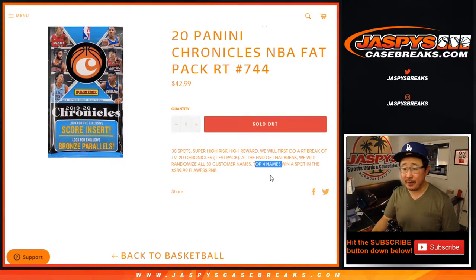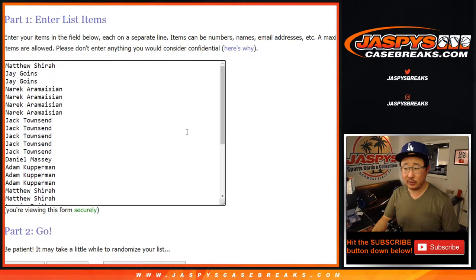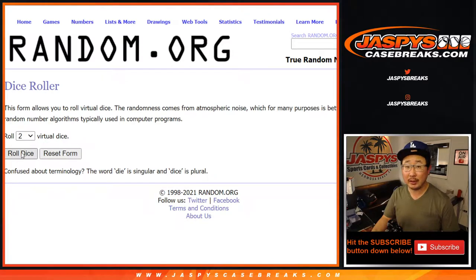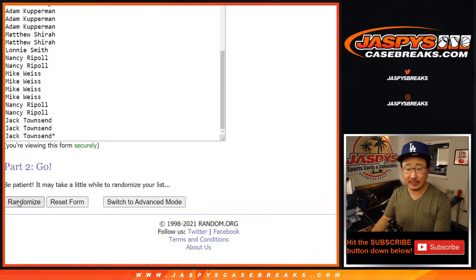Top four names are going to win spots in there. First, we're going to do the break. As always, big thanks to all of these folks for getting into the action. Appreciate it. There are all the teams right here. Let's roll it. Let's randomize it. Six and a four, ten times for each list for names and teams.